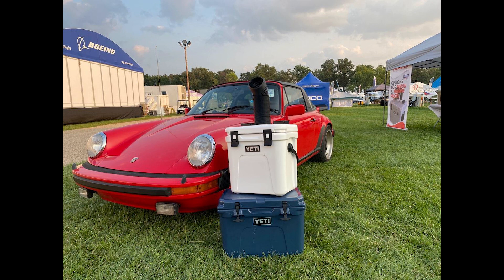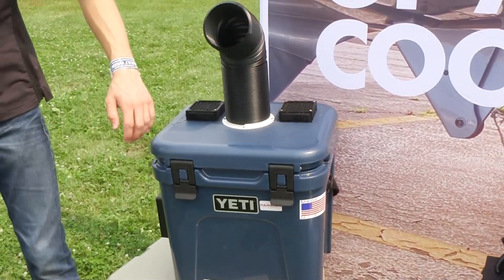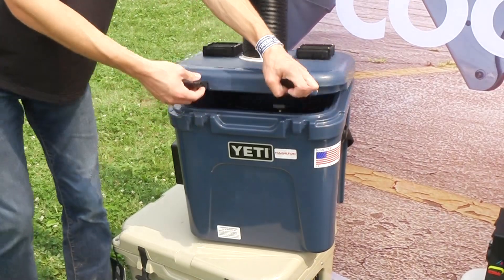We started this business back in 2014 selling retrofit kits for Mercedes SLs — the old convertibles and the old diesel Mercedes as well. From there we expanded into air-cooled Porsches, getting closer and closer to GA, and finally we're pleased this summer to announce Aircraft Climate.